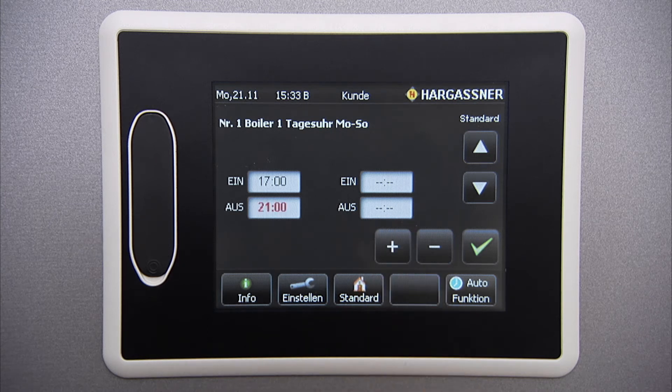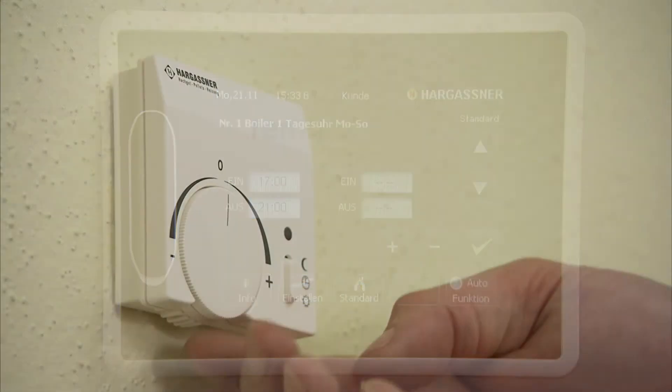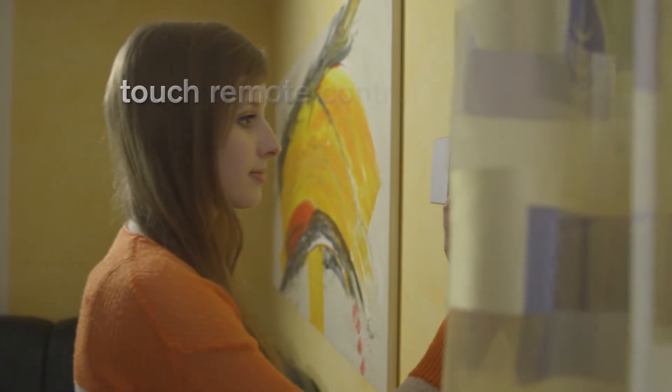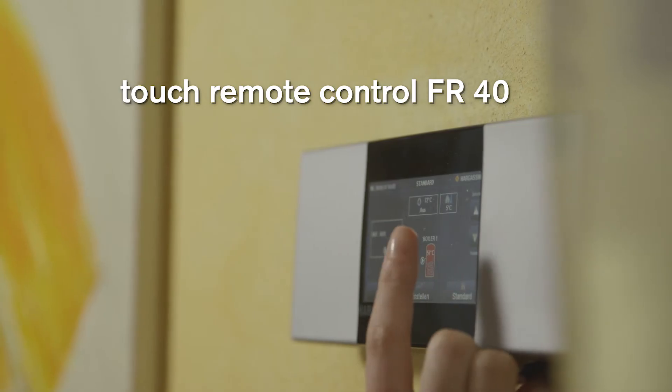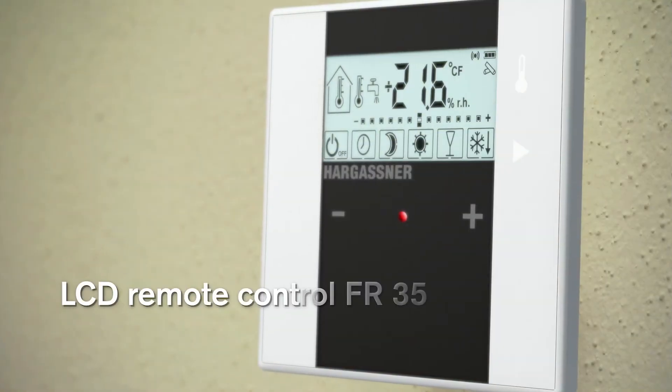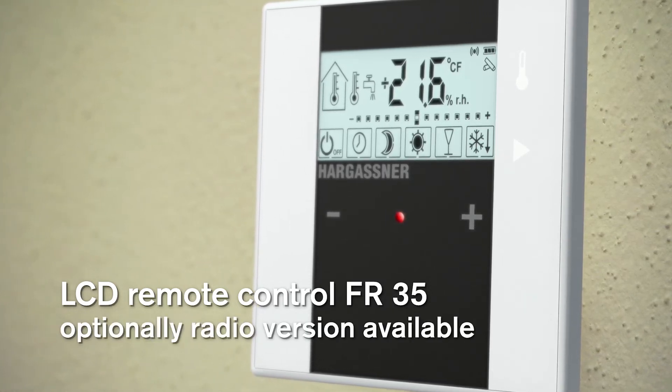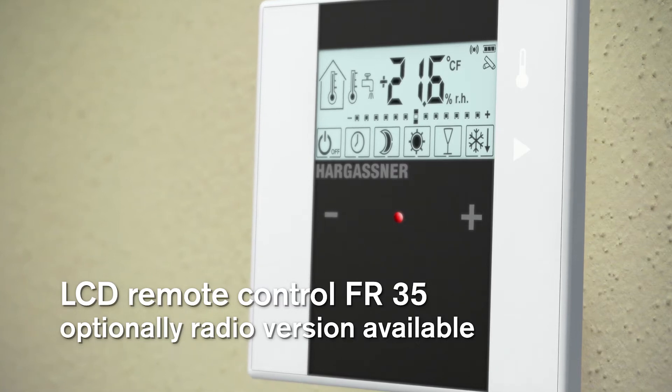The adjustments are child's play — simply press the required image and make the adjustments. An analog remote control FR-25, a digital FR-40 or a digital FR-35 allow for comfortable operation from within your living area. The FR-35 is also available with radio if required.